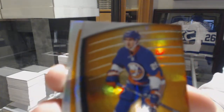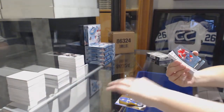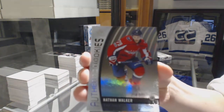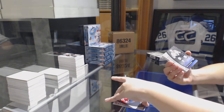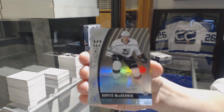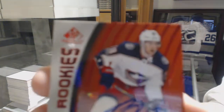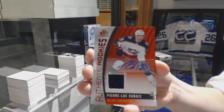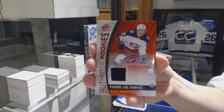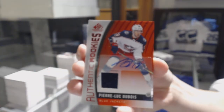We've got an orange numbered to 126 for the New York Islanders, Brock Nelson. Rainbow rookie numbered to 223 for the Washington Capitals, Nathan Walker. Rookie rainbow numbered to 223 for the LA Kings, Curtis McDermott. Authentic Rookie red jersey auto for the Columbus Blue Jackets, Pierre-Luc Dubois.